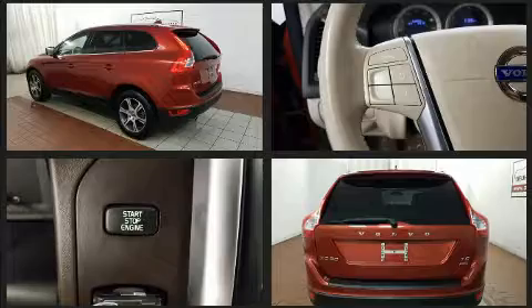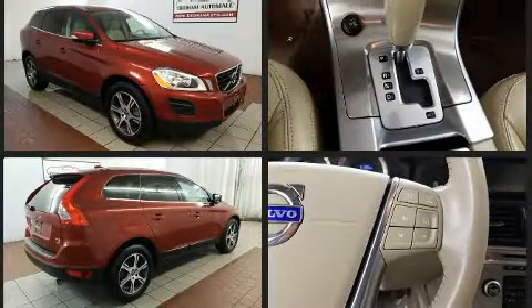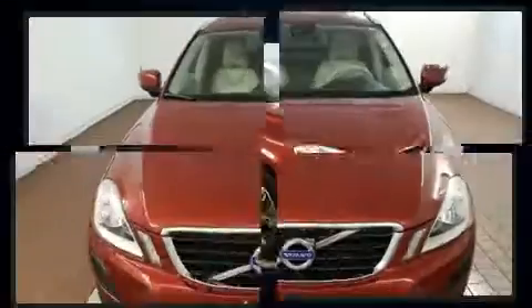Turbocharger technology provides forced air induction, enhancing performance while preserving fuel economy. Volvo infused the interior with top-shelf amenities.